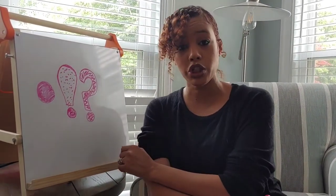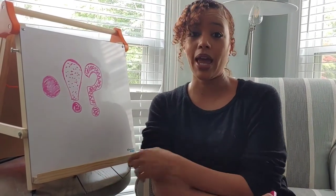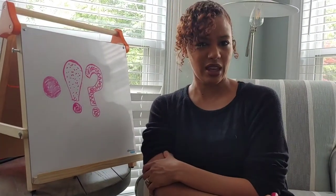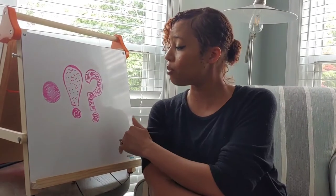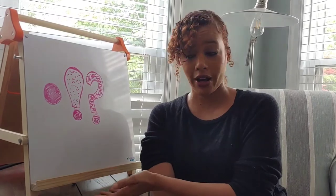We can also end a sentence with a question mark. When we use the question mark, we're asking a question. Your question could be, 'Do I have to eat that for dinner?' Or, 'Can my friends come over to play, please?' You're asking somebody something. If you're asking something with a question, it usually requires an answer.